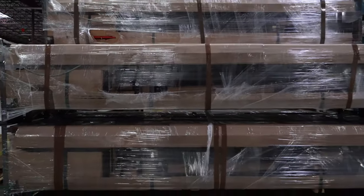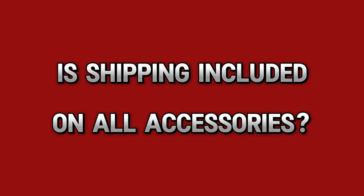There is padding, protection — things like cardboard, wood, and some bubble wrap in there. Everything is packaged well and meant to keep your lift in good condition on its way to you. Shipping is included on all of our accessories as well.